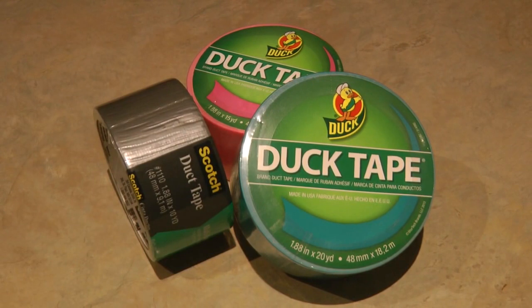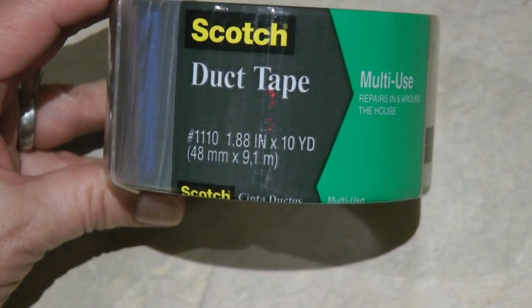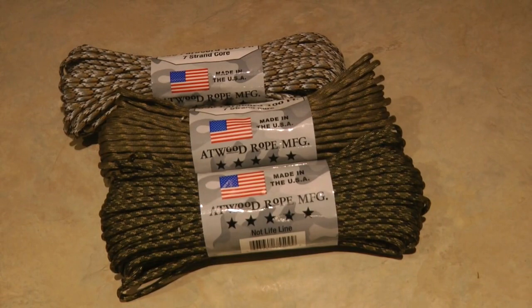You can never have too much duct tape. It comes in all kinds of widths, lengths, and colors. It's useful for fixing just about anything, first aid, and you can do many creative things with duct tape.